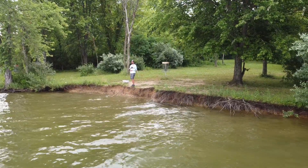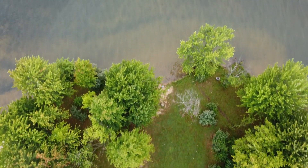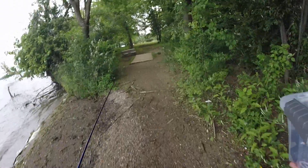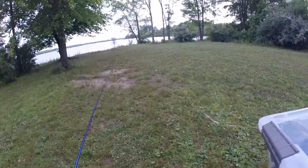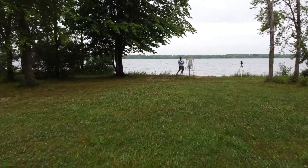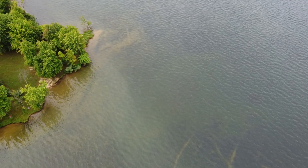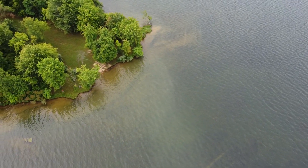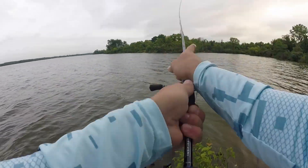A big consideration when fishing a point as a bank angler is accessibility. Sometimes it requires hiking through the woods — the point I'm at now has a disc golf course with a perfect little trail. Get on Google Earth and look for a path to access it, because these harder-to-reach points won't have as many other bank anglers. It may require some work or walking through water, but if you find points that not as many guys are fishing, you'll have them to yourself and catch more bass.